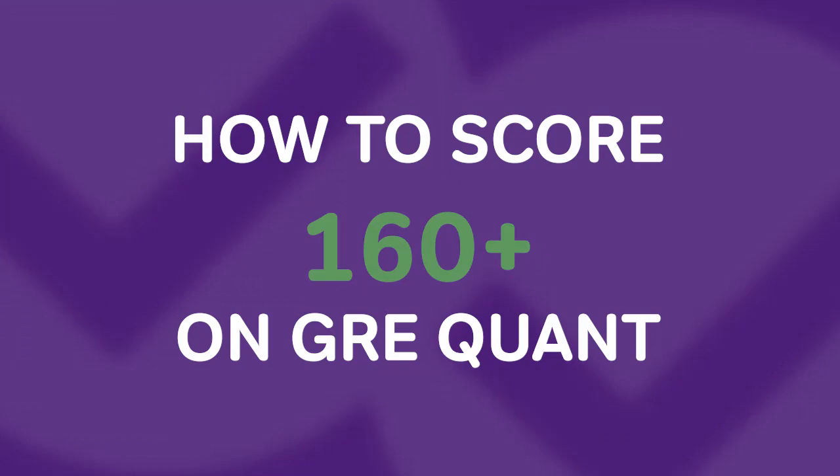Hello everyone, Mason from Magoosh here. Today I want to talk to you about the three habits of high-scoring test takers and how those habits can help you break that vaunted 160 mark on the GRE quant sections.